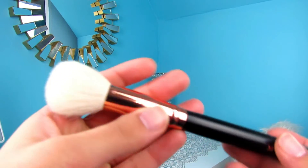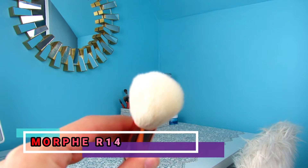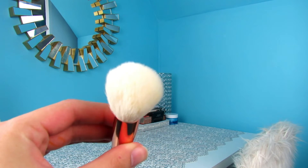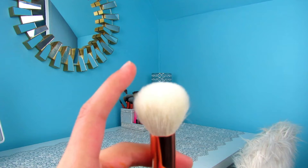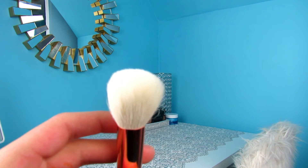The next brush I'm going to talk about is the Morphe R14 brush. It's just a perfect bronzing brush. It fits into that hollow of your cheek where it gets most of your cheek area but also goes down into the hollow of the cheekbones at the same time. The hairs are kind of raspy so they really pick up product to really bronze the cheeks.